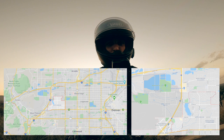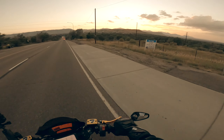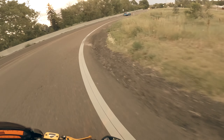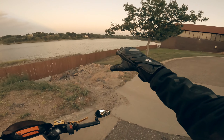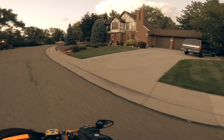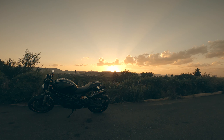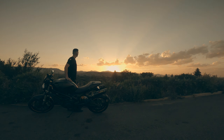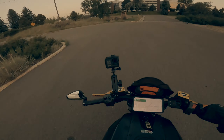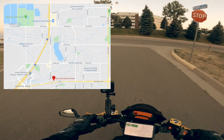There are three distinct pieces to Applewood and we'll show that on the map. Our starting point today was Blue Star Park, with a beautiful view of the Rockies, especially during sunset.